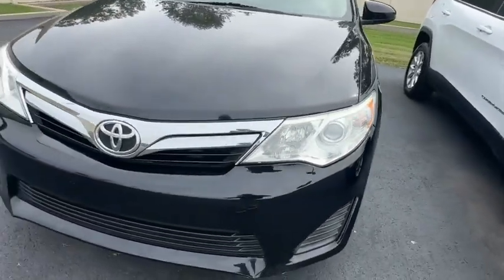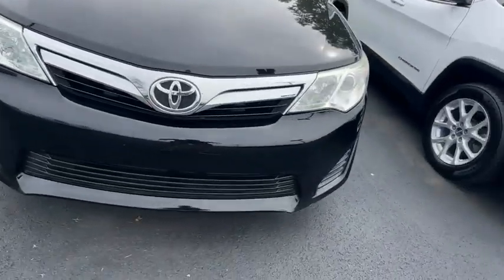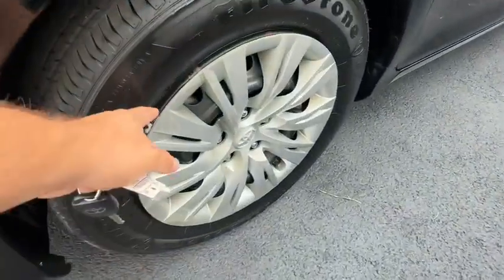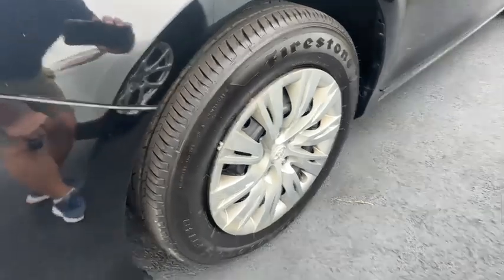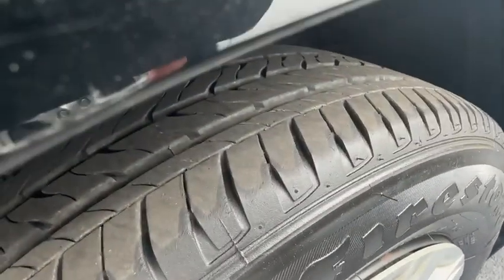Headlights are clear on both sides. No fog lights on this one. It is an LE trim package, so you do have steel wheels with the wheel covers — they're kind of aged, a little bit of wear and tear on those. But the Firestone tires still have very, very good tread on them.